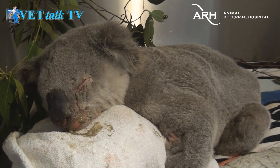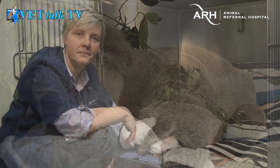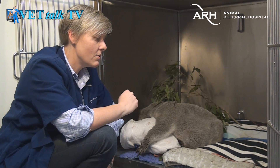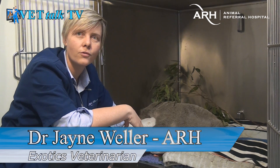Having a koala in a hospital like this, a specialist hospital, is pretty unusual. This guy was found at the base of a tree in an area just outside of Sydney where there is actually quite a lot of koalas.